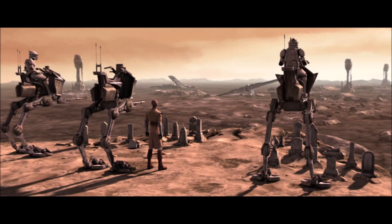The AT-RT had a cargo capacity of 100 kilograms, and served well into the years of the Galactic Empire, even seeing some use by the Rebel Alliance.